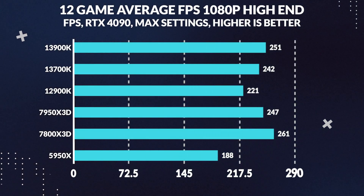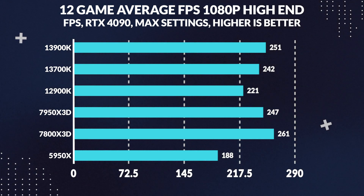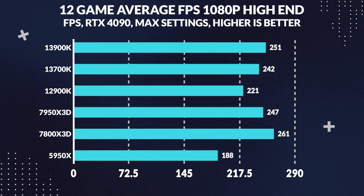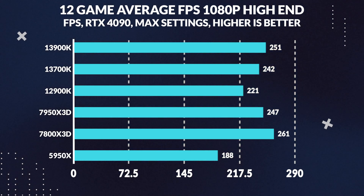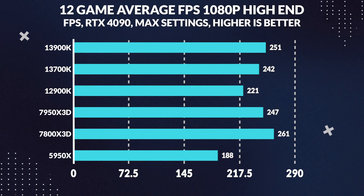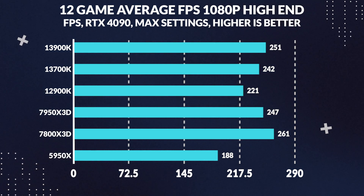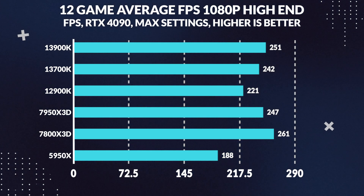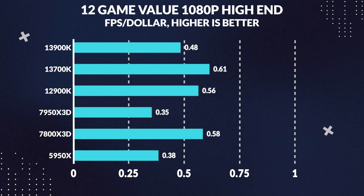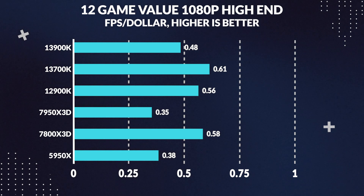Starting with high-end gaming, we compare the averages in 12 games at max settings with an RTX 4090 — including Spider-Man, Mount & Blade 2, God of War, Forza Horizon 5, Far Cry 6, Elden Ring, Doom Eternal, Cyberpunk 2077, CS:GO, Flux 3, Battlefield 5, and Age of Empires 4. At 1080p, the recently released 7800X3D is a clear winner, beating the 13900K by 4%, and even the much more expensive 7950X3D by 6%, helping to highlight how much of a fraud the 7950X3D is — a CPU that costs $250 more than the 7800X3D, at least in gaming.